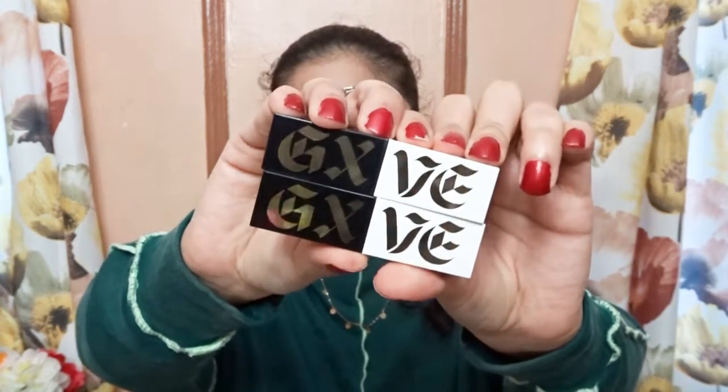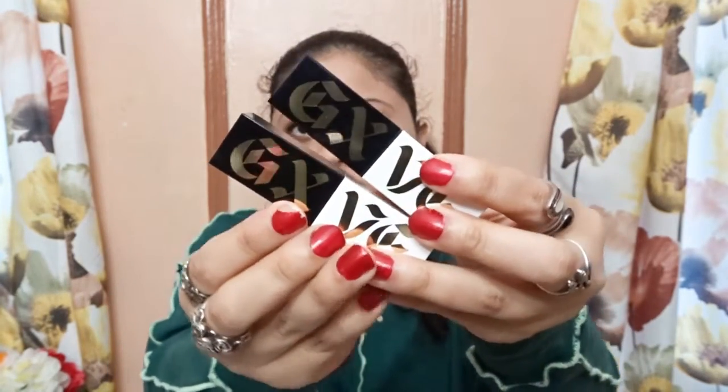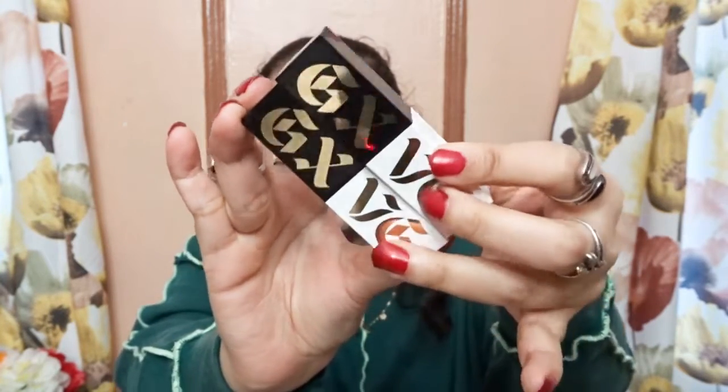So these are how the two lipsticks look. This is the packaging — you can see the packaging of her lipstick is gorgeous. The black and white packaging is very luxurious.